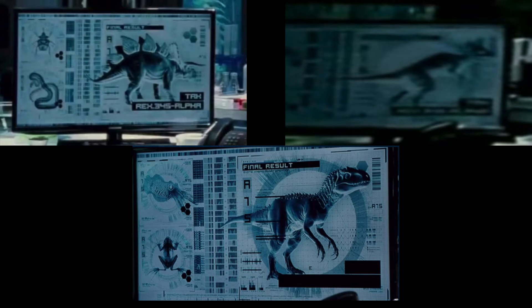There are a total of three hybrids shown on the screens, which includes the Indominus, and the two others are the Psychoceratops and another hybrid, which is pretty hard to make out but looks like a Pachycephalosaurus.